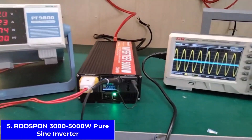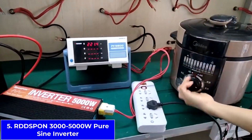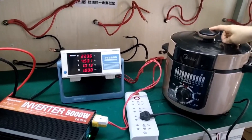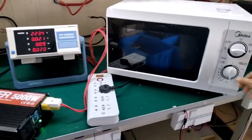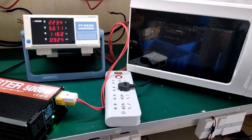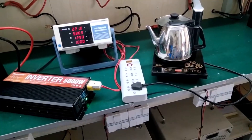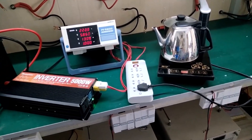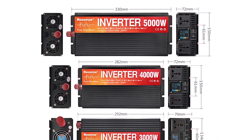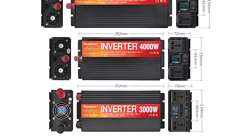Number 5: the Rodspawn 3000-5000W Pure Sine Wave Inverter with LCD Display. The last but definitely not least product on our list is the Rodspawn Pure Sine Wave Inverter, available in 3000W, 4000W, and 5000W models. This inverter converts DC 12V or 24V to AC 220V, and since it delivers a pure sine wave output, it's safe for sensitive devices like laptops, TVs, fridges, and even medical equipment. It features dual universal sockets, a clear LCD display, and up to 90% efficiency, which makes it both powerful and smart.